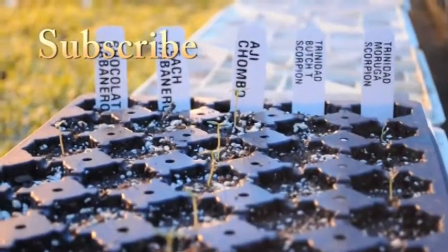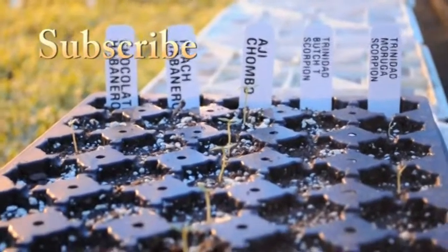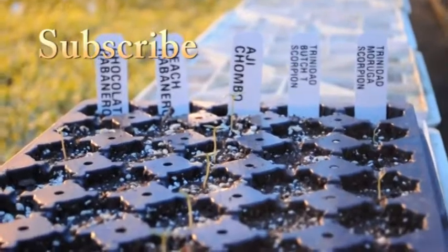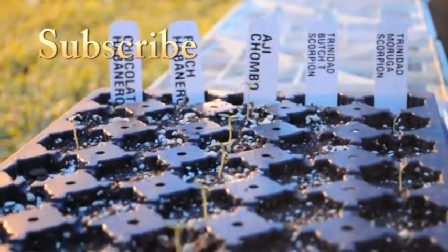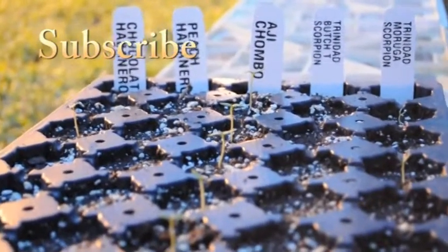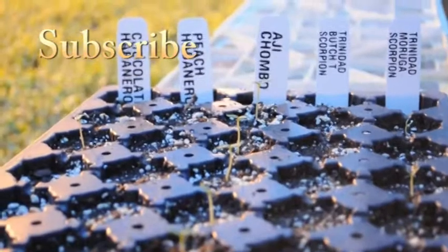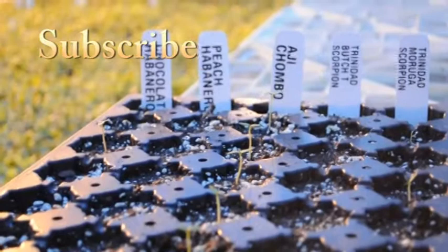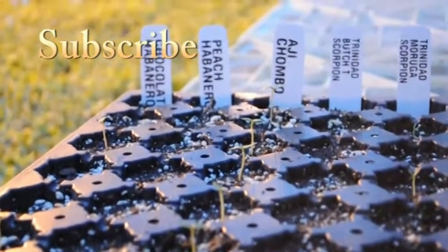If you enjoy my pepper videos, don't forget to like the video and subscribe to my channel — that's really the best way for me to get feedback to know how I'm doing. If you guys enjoy this sort of thing, I'd like to continue the series until the peppers are fully grown, so you can get an idea of start to finish what it takes to grow them. As long as people enjoy the videos, I'll keep making them.